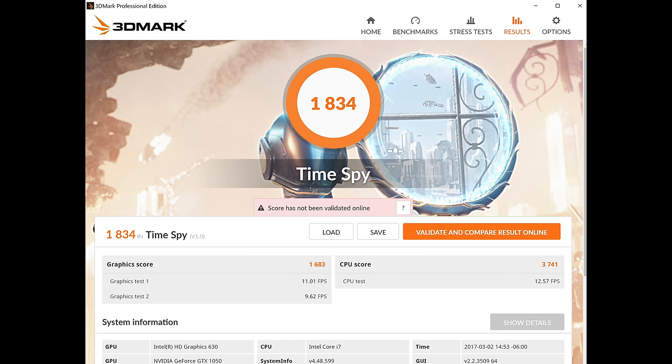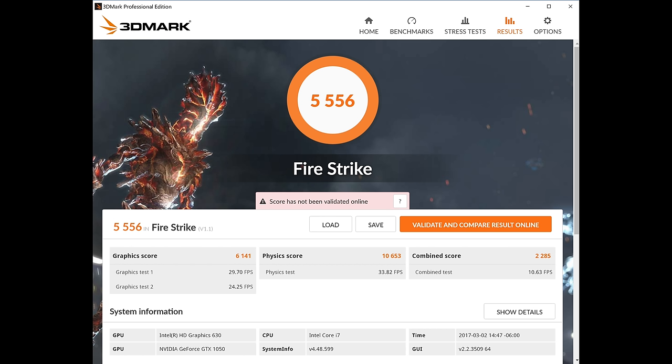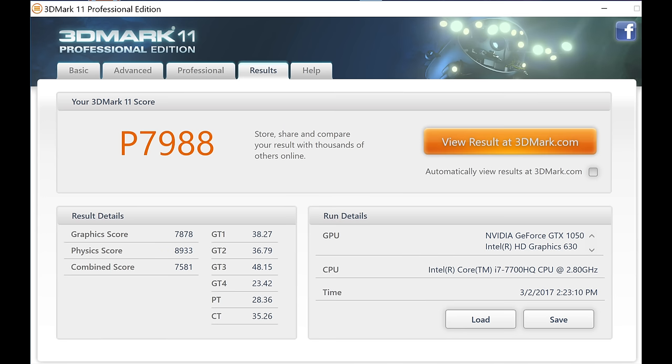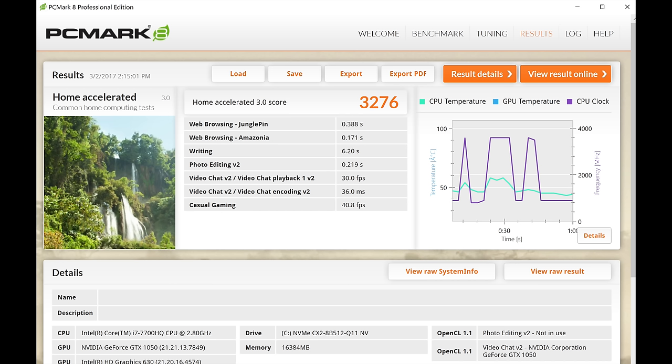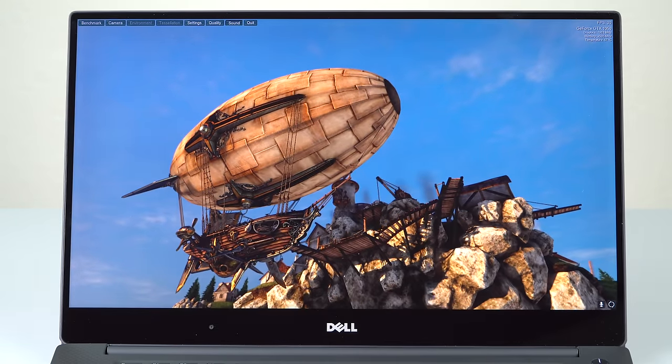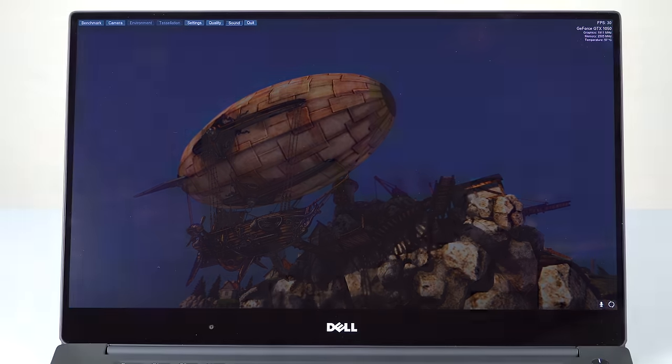The high-end model has the 4K display, Core i7-7700HQ 45-watt quad-core CPU, 16 gigs of DDR4 RAM with two 8 gig modules, and a 512 gig PCIe NVMe SSD. Some people have been discussing not getting a Samsung but a Toshiba, and here's even a Lite-On. The speeds are pretty decent — honestly, they're all going to be so fast in practice that I don't think anybody's going to notice the difference. Dell sources a lot of different SSDs and there's no guarantee which brand you'll get.